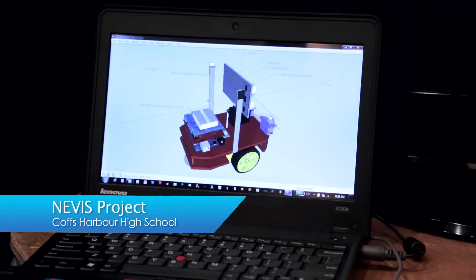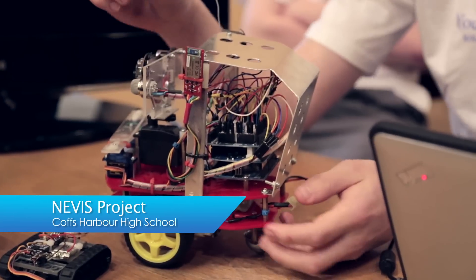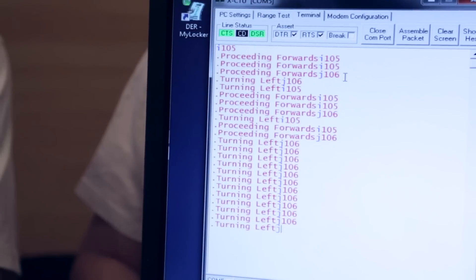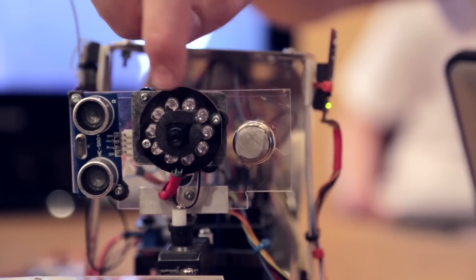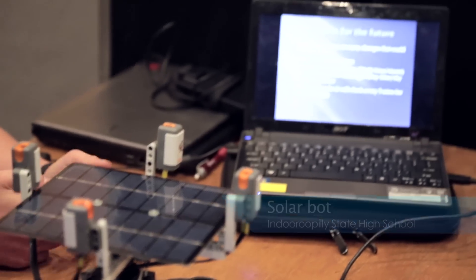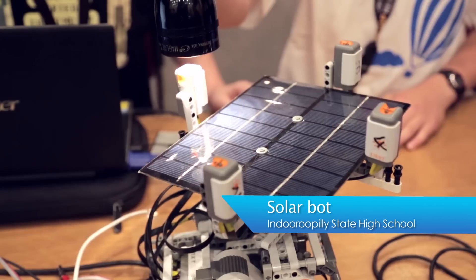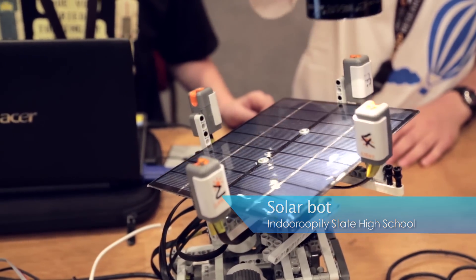This is the Nevis Unmanned Ground Vehicle. It operates through Bluetooth. It has got about a hundred metres range, wireless cameras and about $200 worth of sensors. SolarVot moves to get the most efficient amount of sun, so you can get more power and more energy.